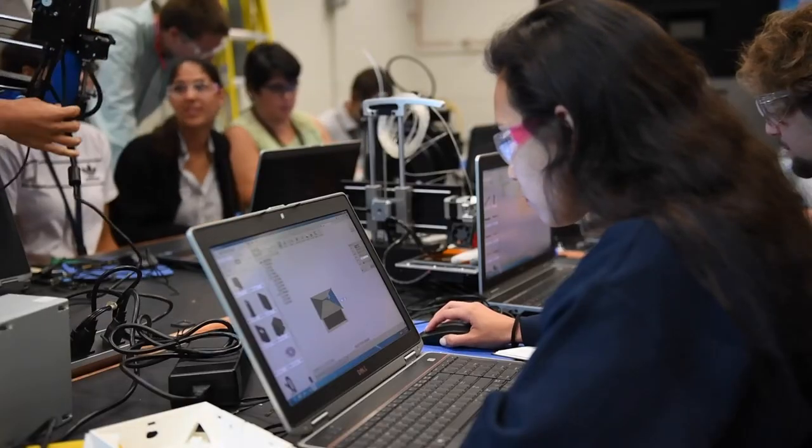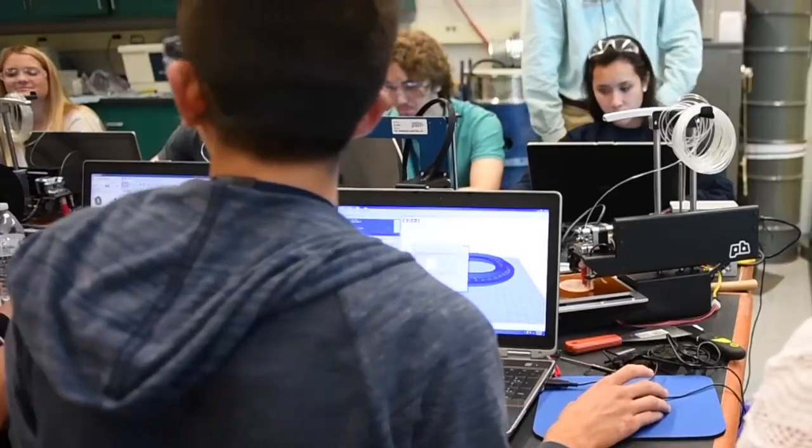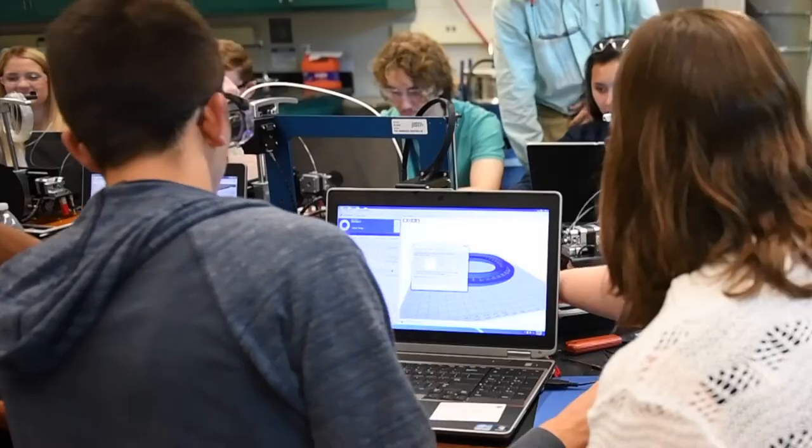Army researchers use additive manufacturing to discover new possibilities in materials science with an eye on innovation and technology solutions for future soldiers. ARL seems to be one of the best places I've ever been to, as in the lab, because there are so many experts here.